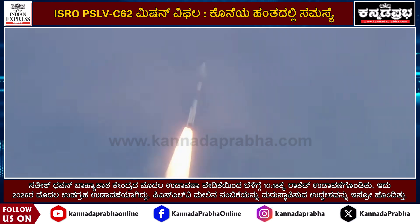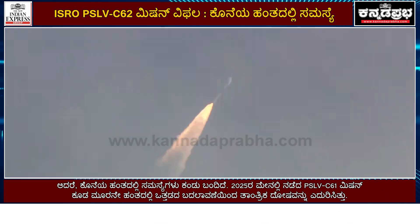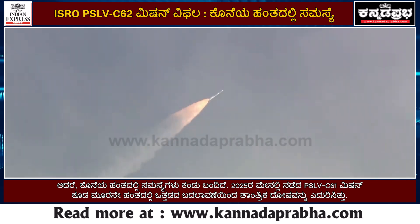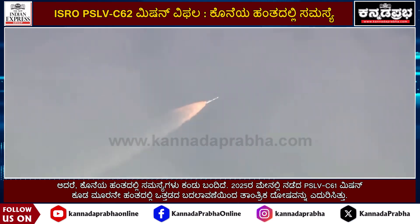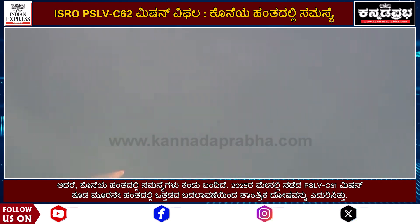PSLV C-62 is running on the umbilical for a long-duration lift-off and the two strap-ons will develop thrust. S-139 motor and the two strap-ons continue to develop thrust.